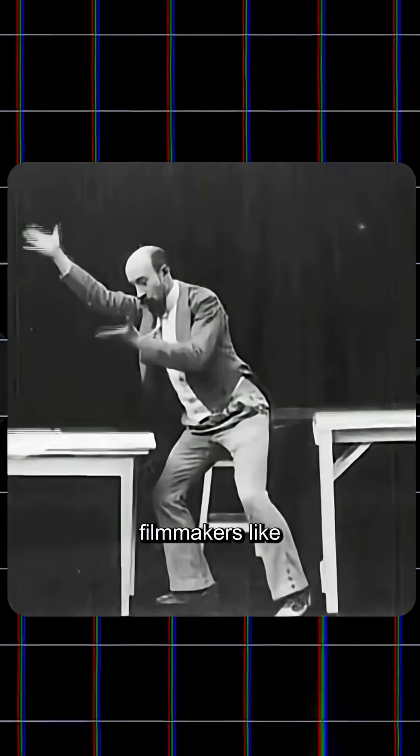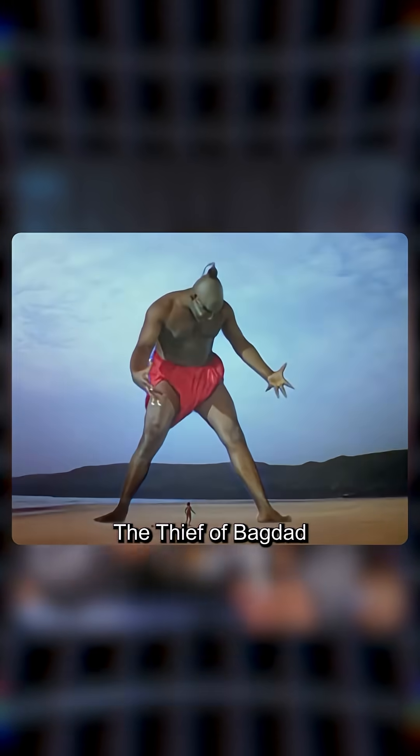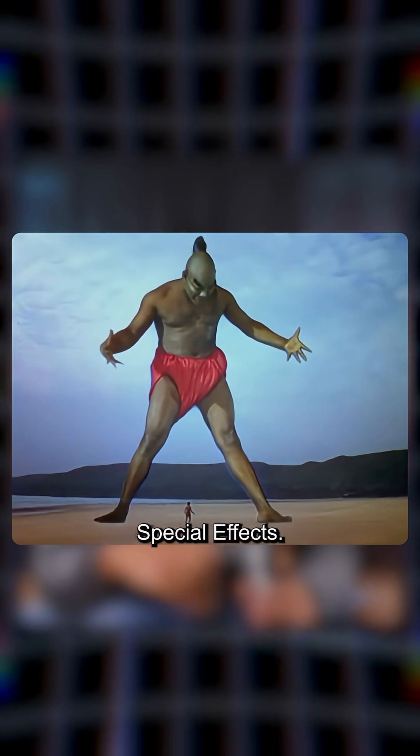But before green screen, filmmakers had to be really creative. Filmmakers like George Melies used double exposure to combine shots — they were literally layering film to fake visuals. Then in 1940, Larry Butler developed the first ever blue screen technique for the film Thief of Baghdad, which won an Oscar for best special effects.